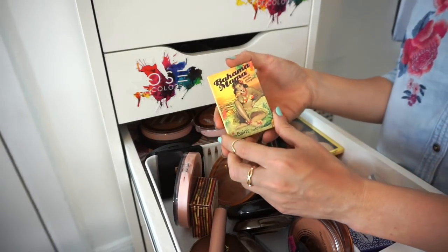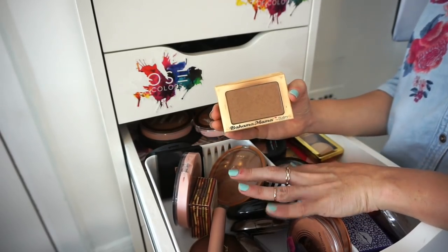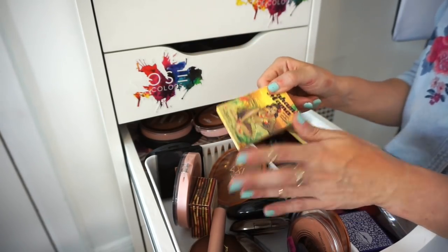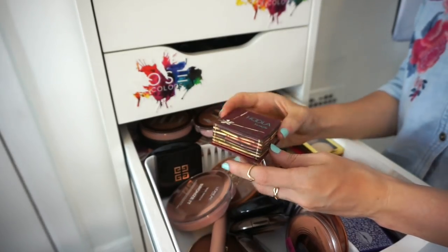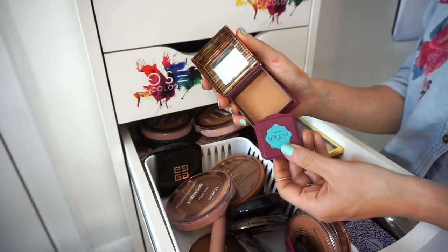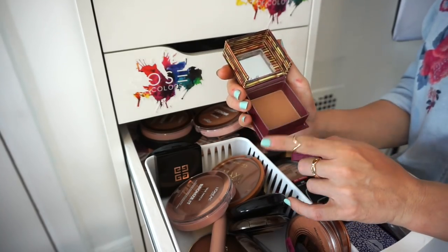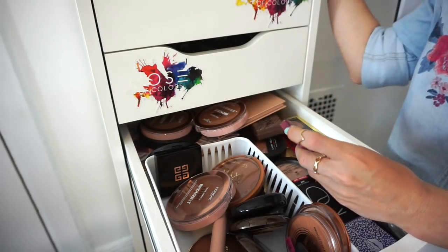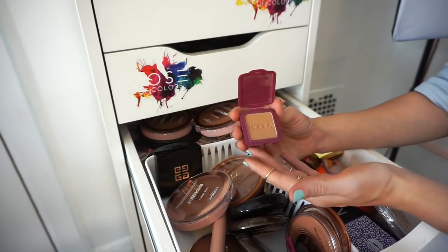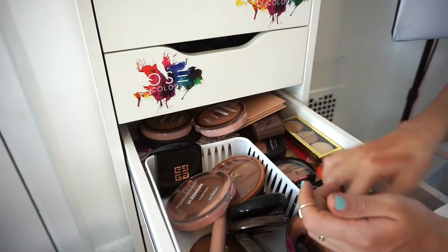This is the Bahama Mama bronzer by The Balm — I still find myself using it from time to time, so keeping it. Great for traveling, can go heavy-handed or light. Next is the Benefit Hoola bronzer. I recently purchased the deluxe size and I enjoy it — a regular go-to bronzing powder that looks great any season. Keeping both the regular and mini size.